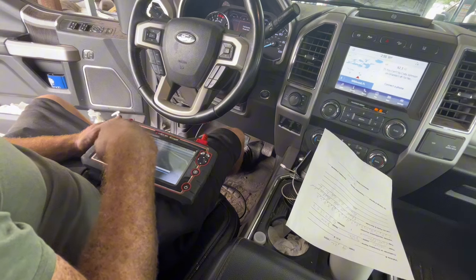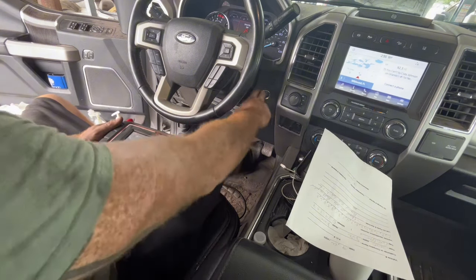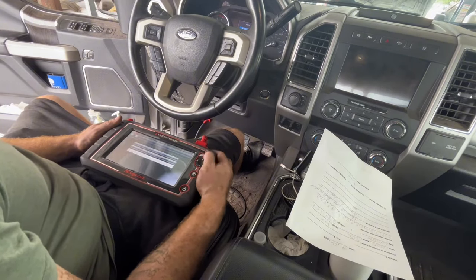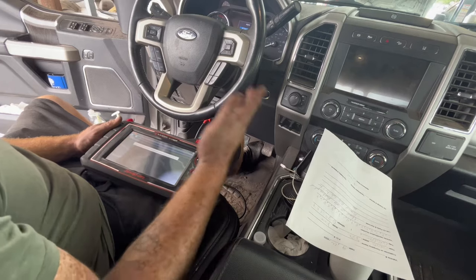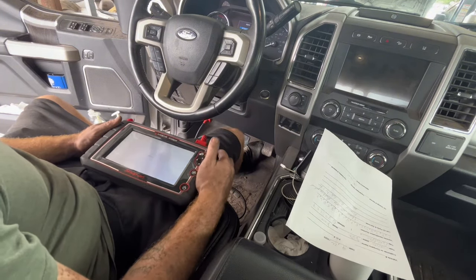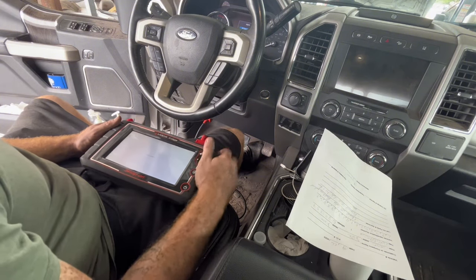Side object detection module, left side — complete. I'm going to go through and do the right side now. If you want to see me do the right side, it's going to be the same process. I'm going to back out because it's a whole different menu — this was the left side.